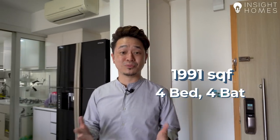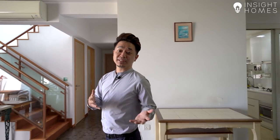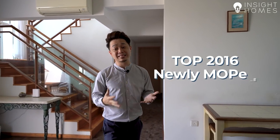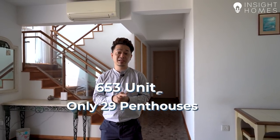We're in a 1,991 square feet, 4-bed, 4-bath duplex penthouse. Forestville was developed by MCC Land, who has also developed other well-known projects like Queen's Peak, Santorini, Trey Residences, and Canberra Residences. Forestville TOP-ed in 2016 and just attained its 5-year MOP in 2021, meaning that for resale buyers, this unit is about as new as it can be. Forestville has a total of 653 units but only 29 of them are penthouses, making this a very rare opportunity to own something large format but also very affordable.